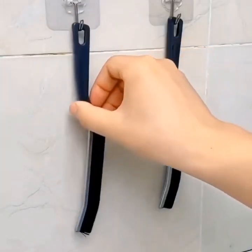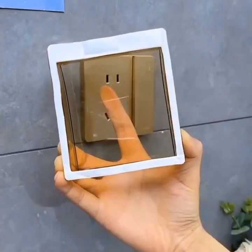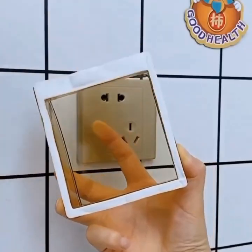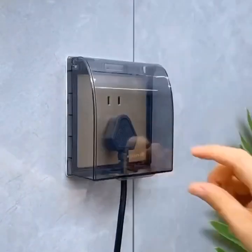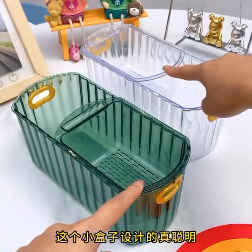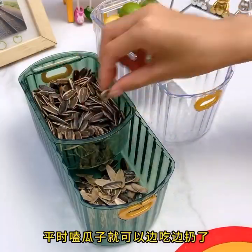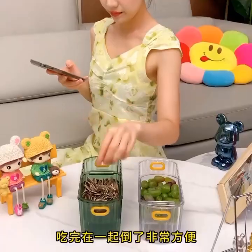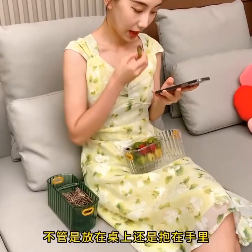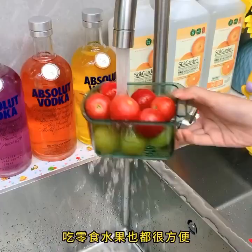Wake up feeling rejuvenated and ready to take on the day. From the kitchen to the living room, the bedroom to the dining area, these gadgets, appliances, and versatile utensils are revolutionizing the way we live. Embrace the future of home living and experience the convenience, comfort, and efficiency these innovations bring to your everyday life.